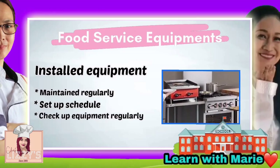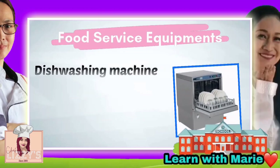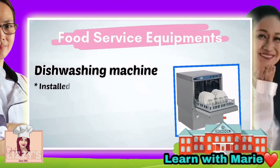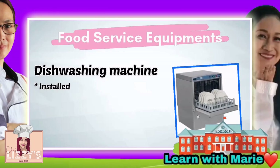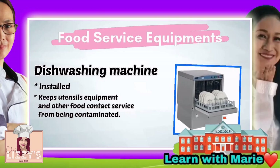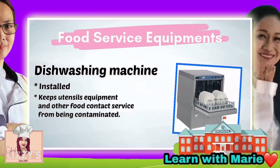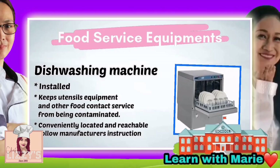Now let's go to dishwashing machines. Dishwashing machines must be installed properly — it is one of the most important equipment in food service — in a way that keeps utensils, equipment, and other food contact surfaces from becoming contaminated. It should be conveniently located and reachable, and of course, follow the manufacturer's instructions.